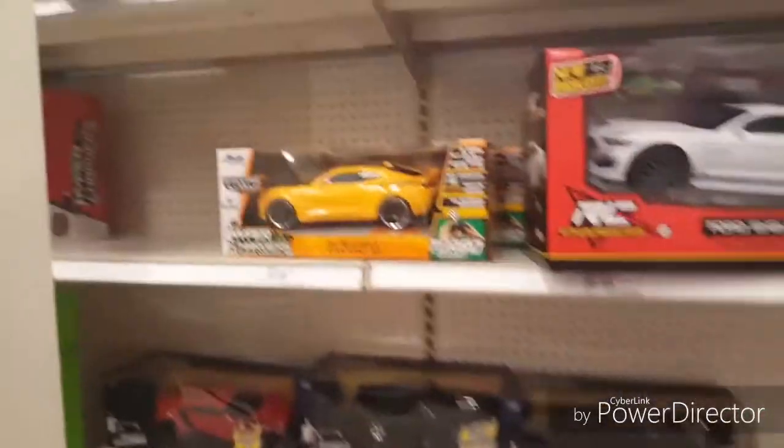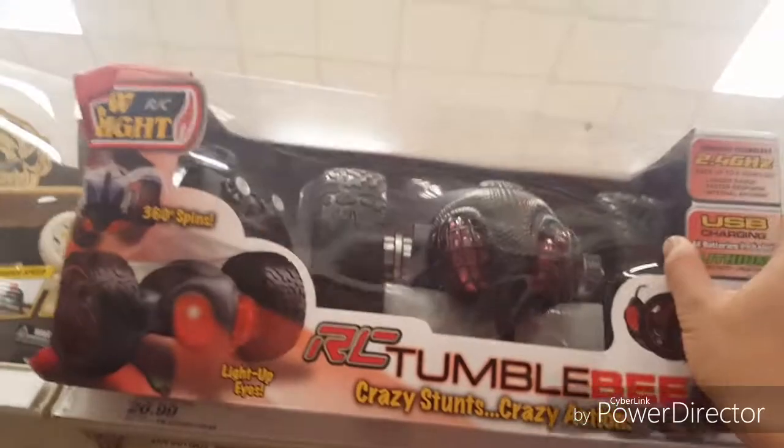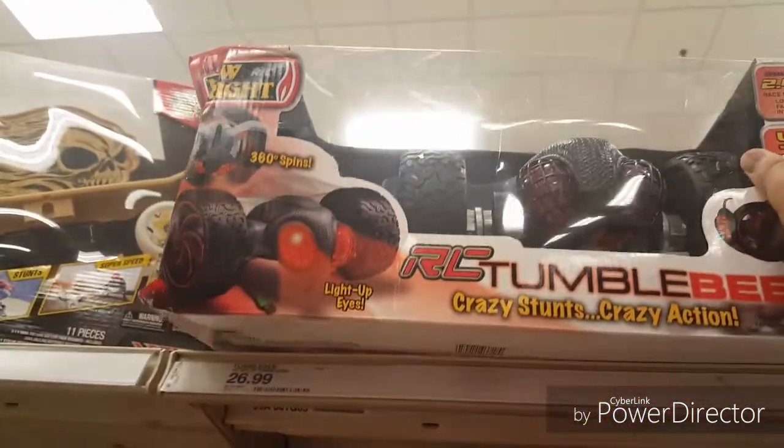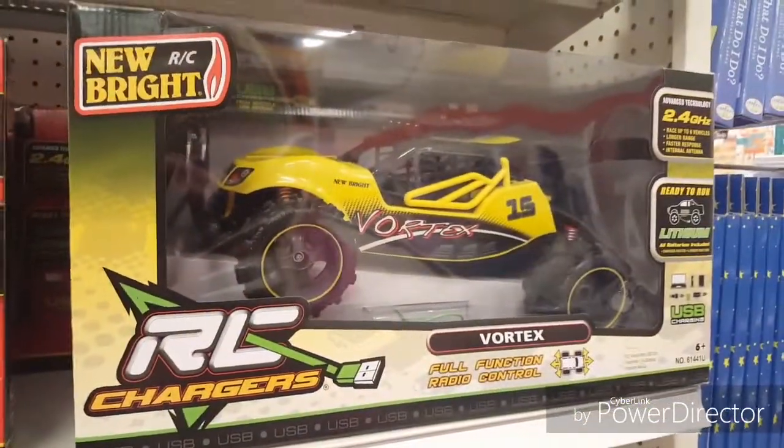Here are some RC cars here at Target. There's a RC skateboard and a Newbrite Tumblebee. We got an RC Newbrite vortex.